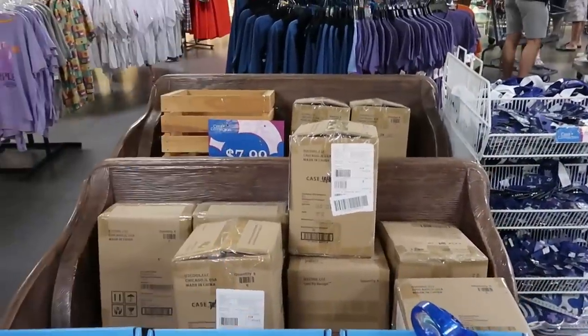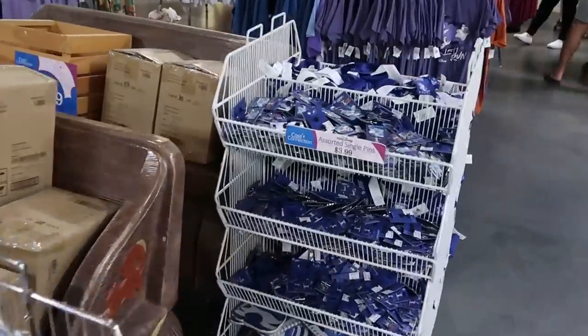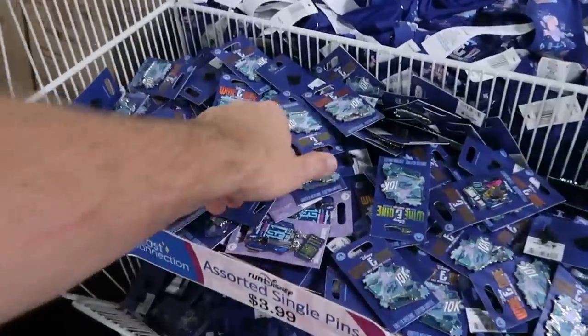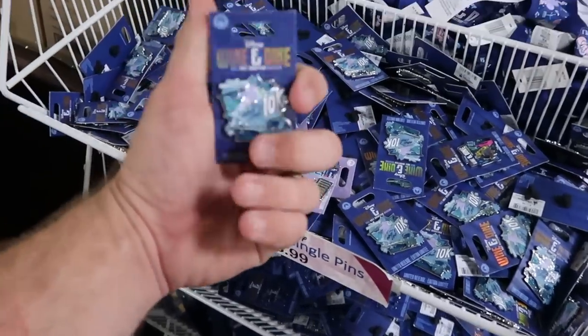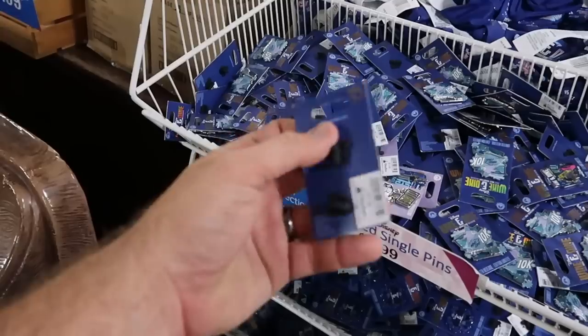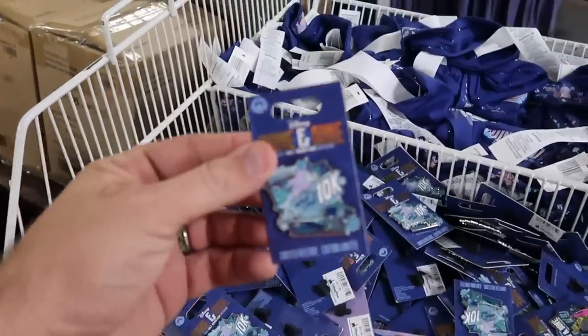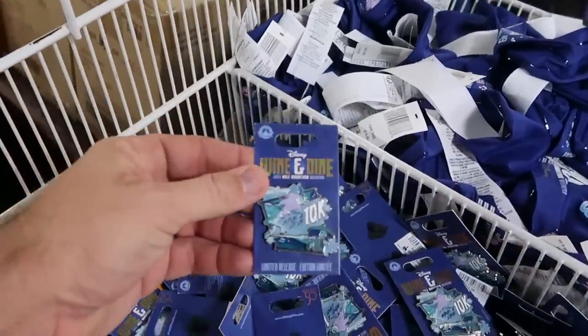It does look like they have some different ears back there, so I definitely have to head over in this direction. But they also have some Run Disney pins — this is a great deal at only $3.99 for Wine & Dine 10K. These are originally $17.99, so some huge savings on Disney pins for Wine & Dine.